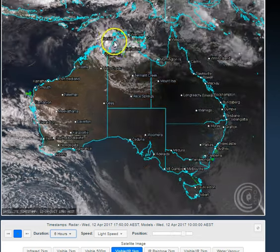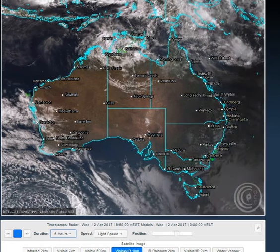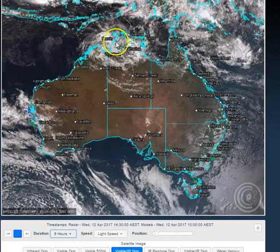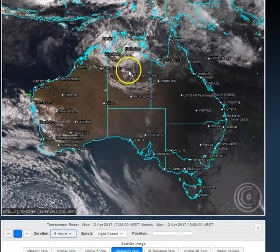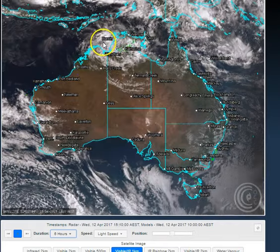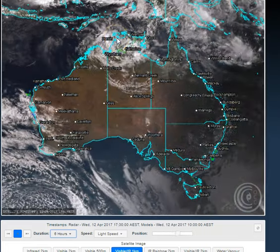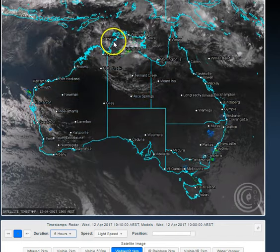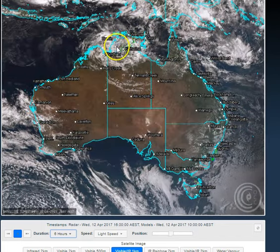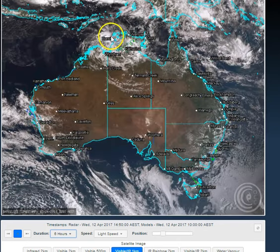Earlier today we saw the demise of this tropical low as it became vertically displaced. Basically, as you went up in the atmosphere, the centre of the circulation in the upper level was about 200 to 300 kilometres away from the surface level circulation, which was right over the top of Darwin. So that's all she wrote for this one folks — unless it does something miraculous, we shouldn't be expecting this one to redevelop.